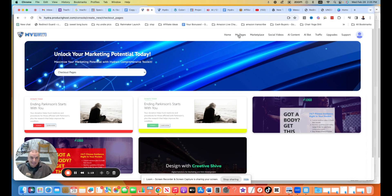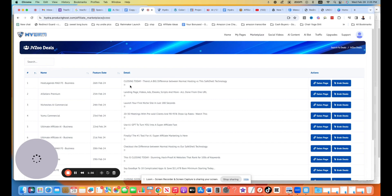Let's go to the JVZoo deals — what I suggest you do is find the stuff that you want to sell, look at their headline which is what they're using as their selling point. These are all the deals inside of JVZoo. You can copy and paste the headline and use that as your headline. That's a super smart way to do it.